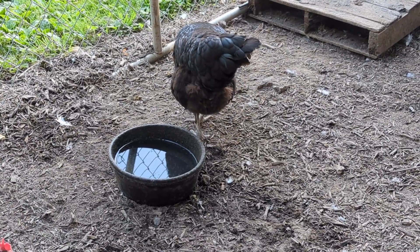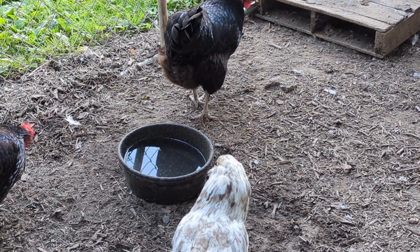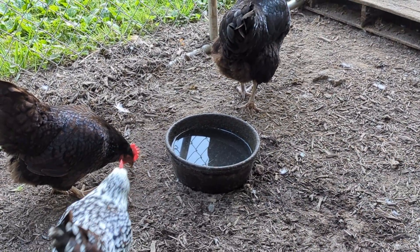You want to make sure that the water stays in a shaded spot so that the water stays cool longer. Refill it as needed, and it's not a bad idea to put several bowls out especially when it's going to be hot.